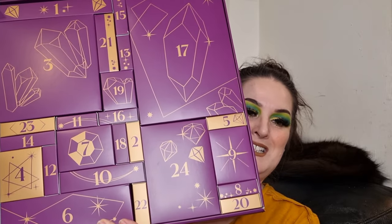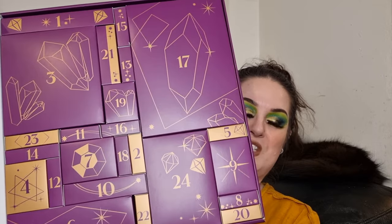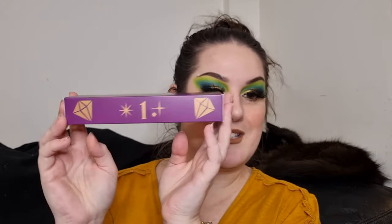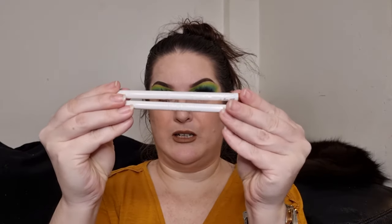I'm going to take them out number by number — one, two, three, etc. So number one, let's open her up. Things are wrapped in tissue paper — I love that it's cardboard and recyclable. So what do we have in here? We have two lip liners and two lipsticks by the looks of it.